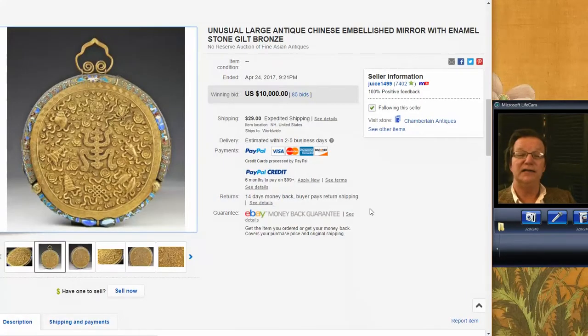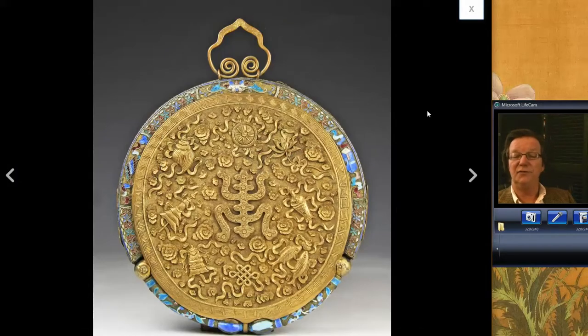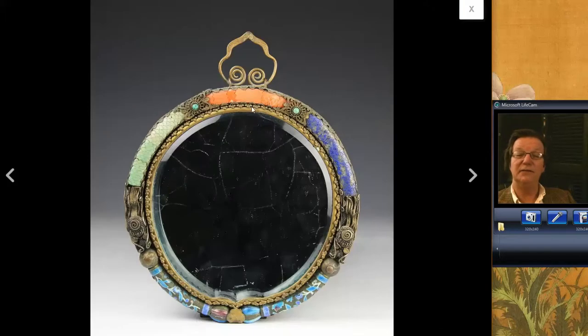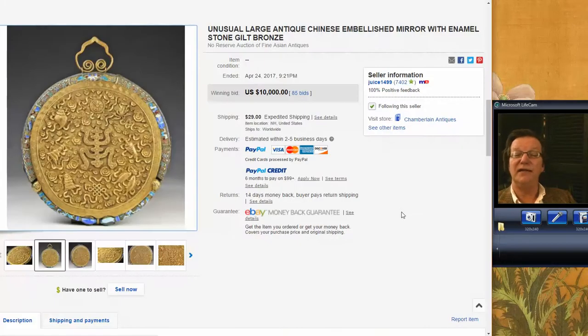And there was this — an exceptional thing. I want to show you this in case you missed it. This was a beautiful, probably 18th or early 19th century mirror that Chamberlain Antiques had up. A really lovely example — gilt bronze with all the Buddhist symbols all around it. The front of it was inlaid with coral, turquoise, and so forth. Just an exceptional mirror, and it did very well. It brought $10,000 exactly.